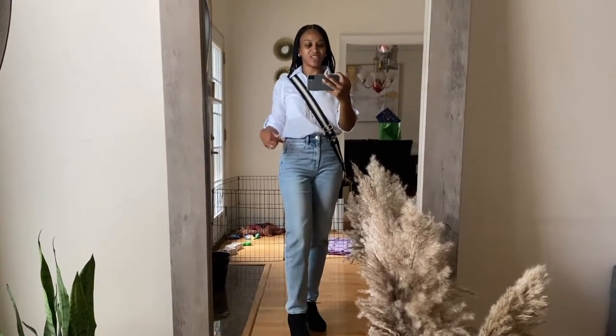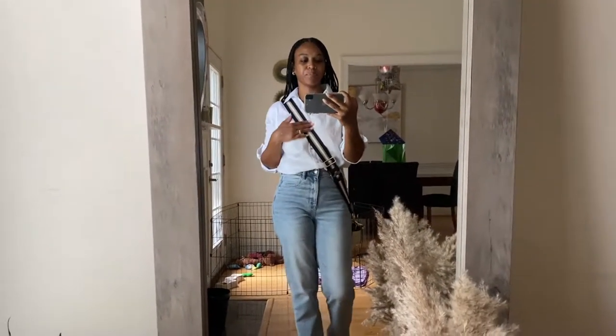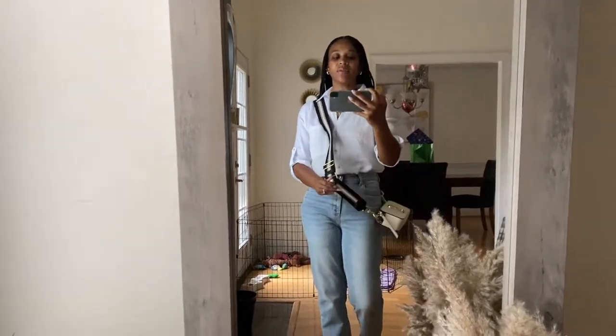These are my high-waisted jeans from American Eagle. These are from Target. This button-down is from Zara — it needs to be ironed but too lazy to do that. And then of course my Marc Jacobs snapshot bag. No makeup, just some lip gloss.